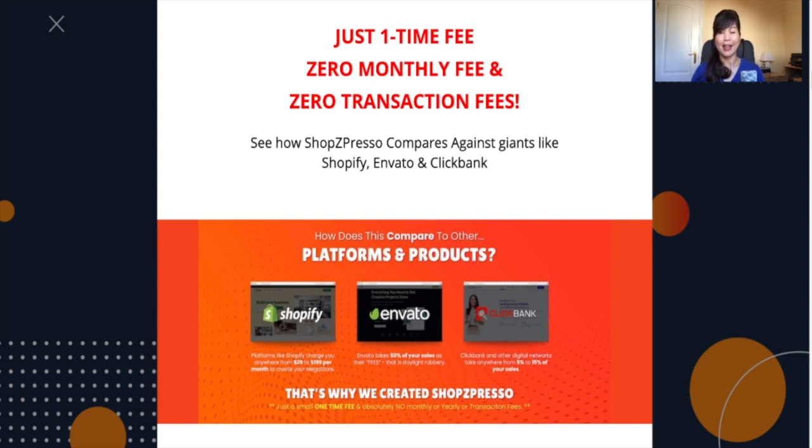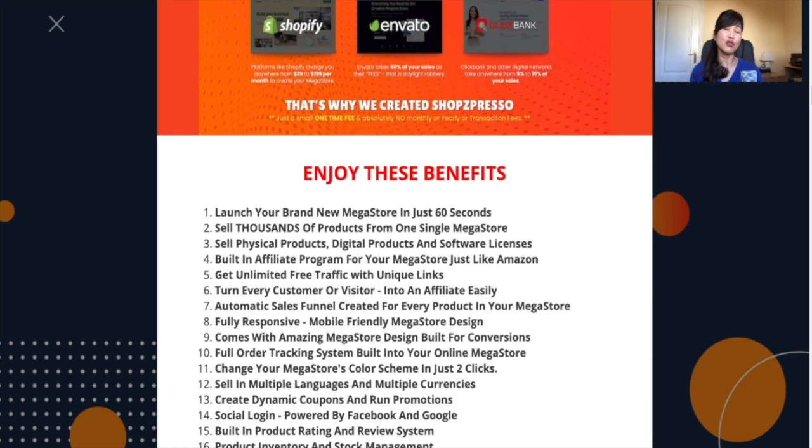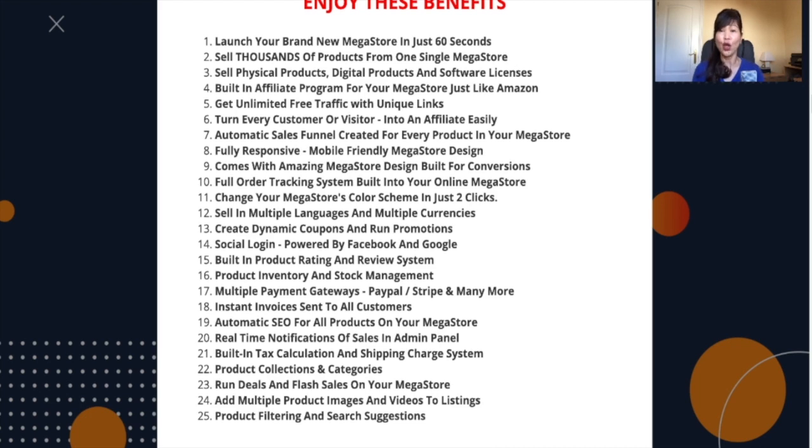One of the main features is it combines the power of Amazon, ClickBank, Envato and Shopify. If you have used Shopify, you understand that you have to pay a monthly fee, and every sale on the store requires a transaction fee. But with Shop Z Pressel, it's a one-time low fee — no monthly fee and no transaction fee. Using Amazon, you can actually import your products as an affiliate. There's an endless list of all the benefits you will enjoy.